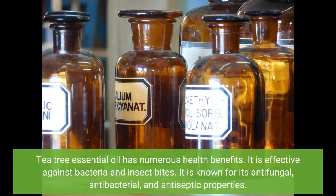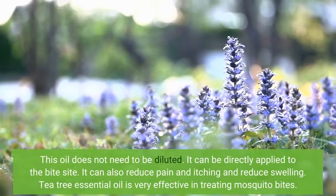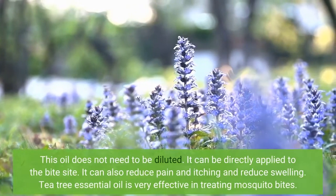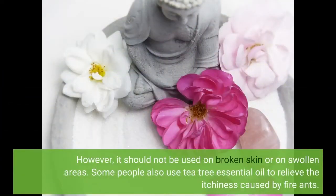Tea tree essential oil has numerous health benefits. It is effective against bacteria and insect bites, and is known for its antifungal, antibacterial, and antiseptic properties. This oil does not need to be diluted and can be directly applied to the bite site. It can also reduce pain and itching and reduce swelling. Tea tree essential oil is very effective in treating mosquito bites. However, it should not be used on broken skin or swollen areas. Some people also use tea tree essential oil to relieve the itchiness caused by fire ants.